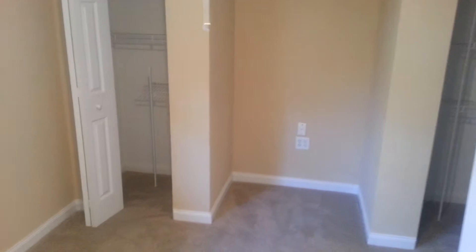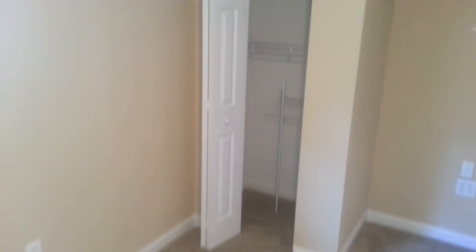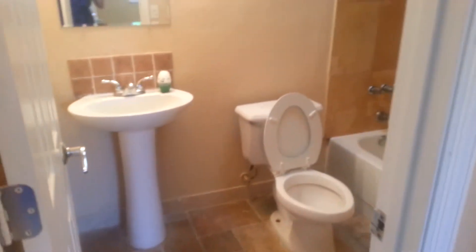Bedroom two has this little sort of cut-out area with a cable right there for the TV. A little closet on this side, and a little closet on this side. Over here to the right we have the full bath.